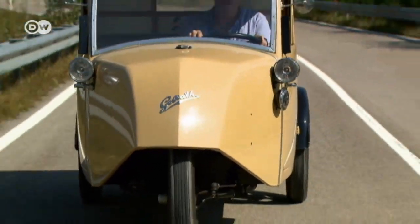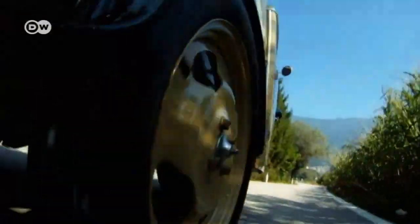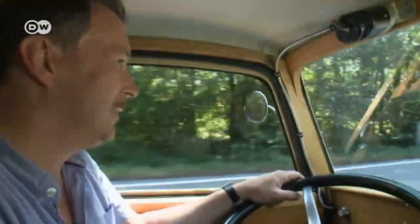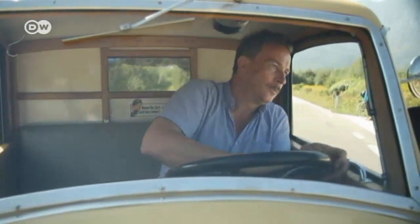In the 1920s, these cheap little three-wheelers neatly filled a niche in the market. They put Germany's small tradesmen on wheels. Imitators like Tempo, Rolfix, and Standard quickly followed with minivans of their own, but none could fix the concept's inherent weaknesses.